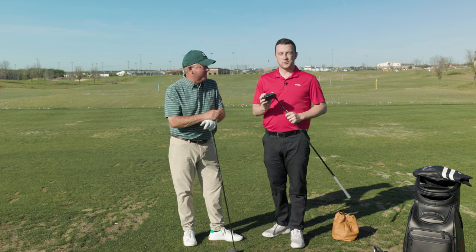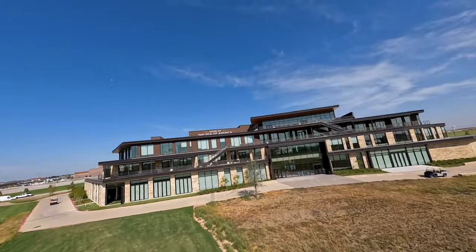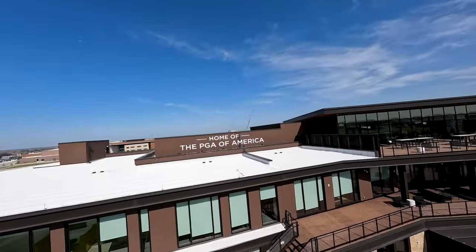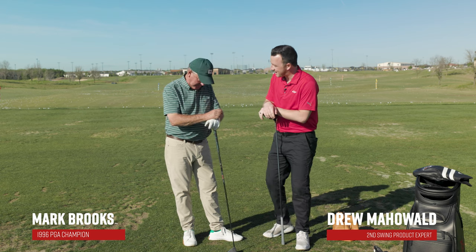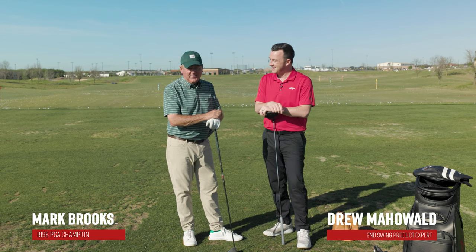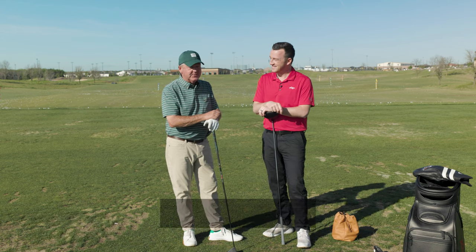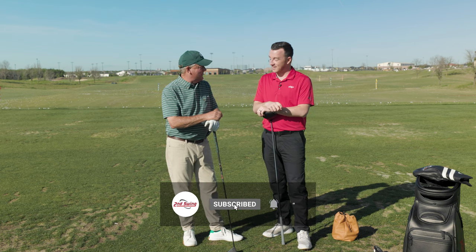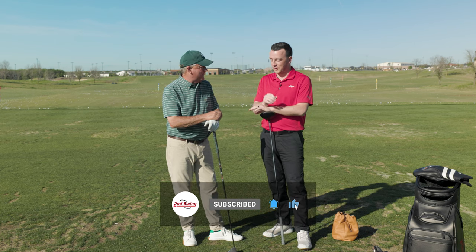Hey there golfers, I'm Drew Mahold of Second Swing Golf here on the driving range at PGA Frisco, joined by our good friend Mark Brooks. It is Augusta week, so you've got your green on, of course. I made it — I finally made a trip back over this year for a couple days. It's beautiful, and I can't wait to get started.